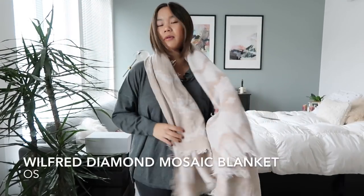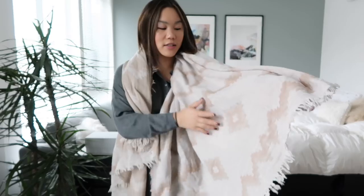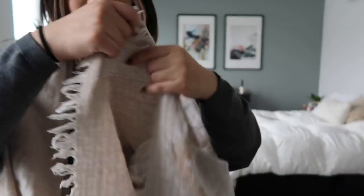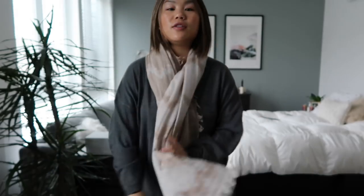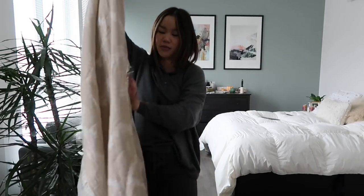I also picked up another scarf, also from Aritzia — it's your blanket scarf, so this one is definitely a different style than the other one. I thought it was kind of fun and you can wear it a lot of different ways. It has this really beautiful cream pattern on it and it is just huge — literally like a blanket, just like it describes.